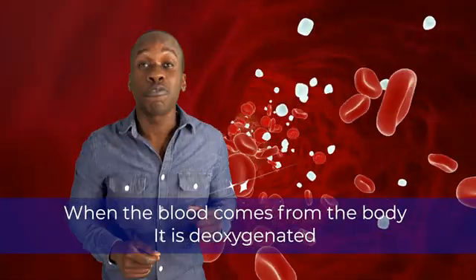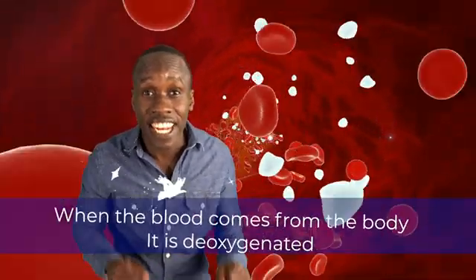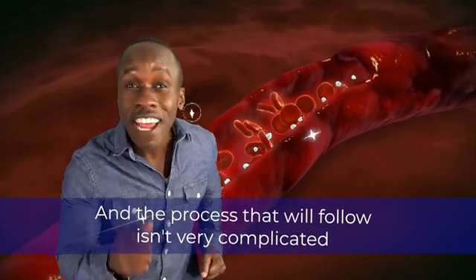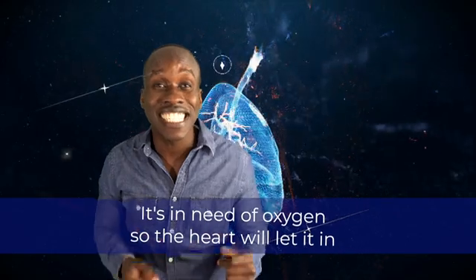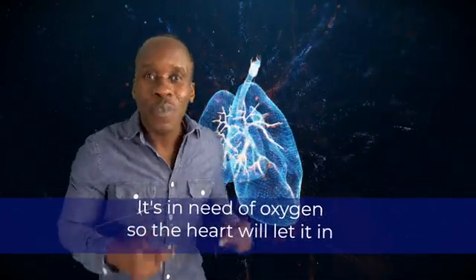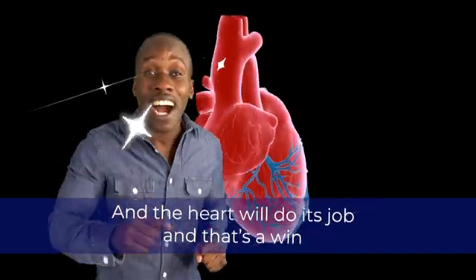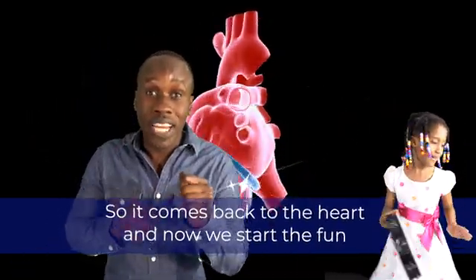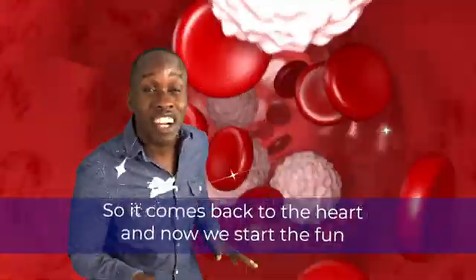When the blood comes from the body, it is deoxygenated, and the process that will follow isn't very complicated. It's in need of oxygen, so the heart will let it in, and the heart will do its job, and that's a win. So it comes back to the heart, and now we start the fun.